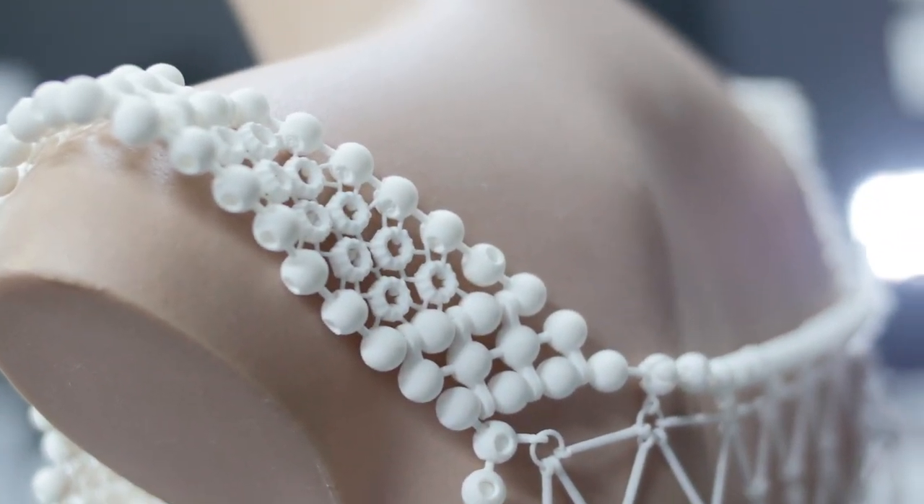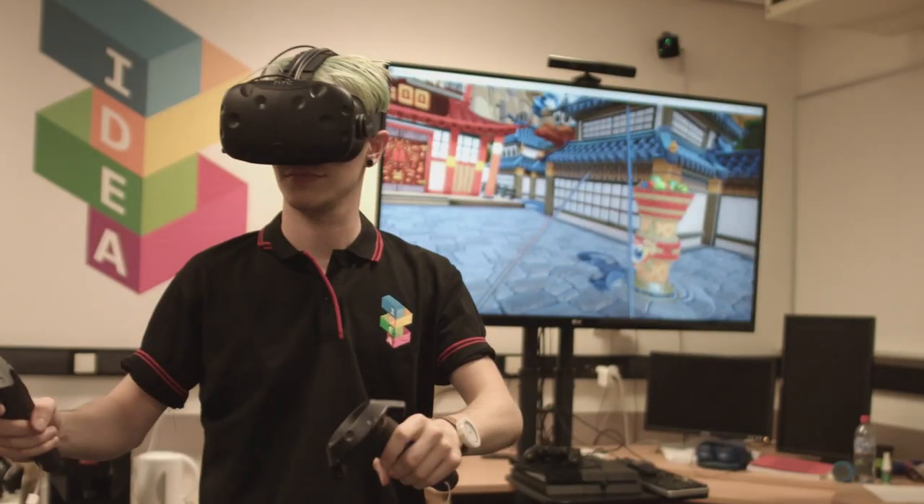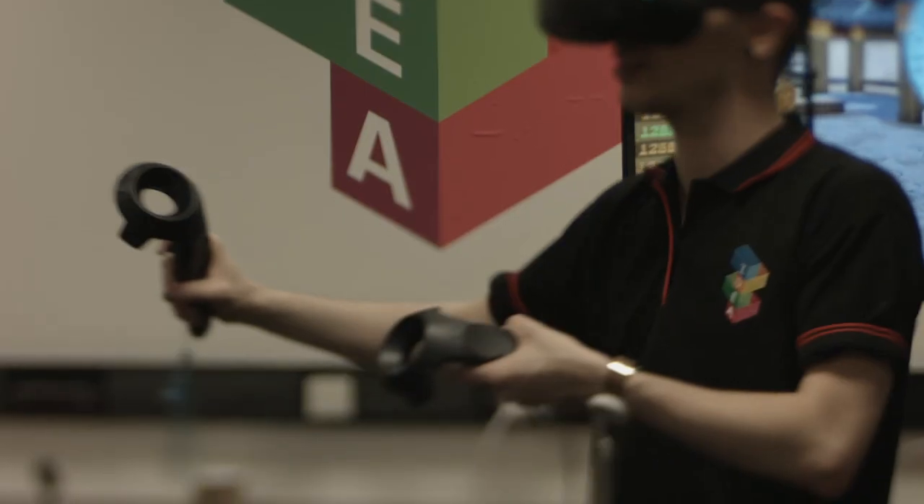There's lots on offer here. Try our hands-on interactive displays showcasing virtual reality and learn more about the new interactive digital media degree.